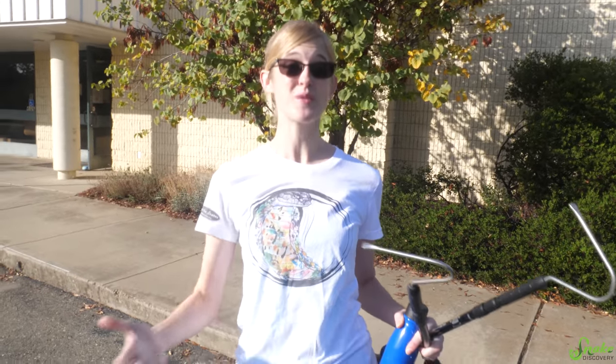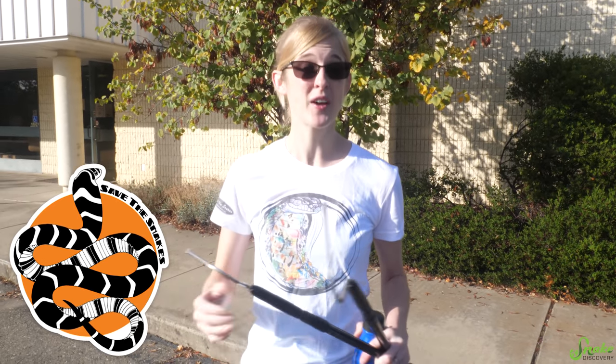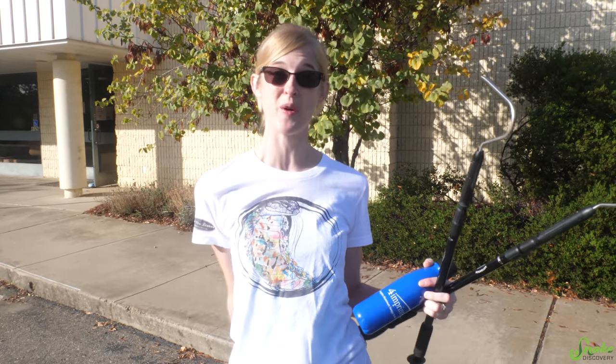Hey guys! We are in California and we are over at Save the Snakes Foundation to take their snake relocator course as well as learn how to properly handle and work with venomous snakes. So we figured we would film the experience and share it with you all!